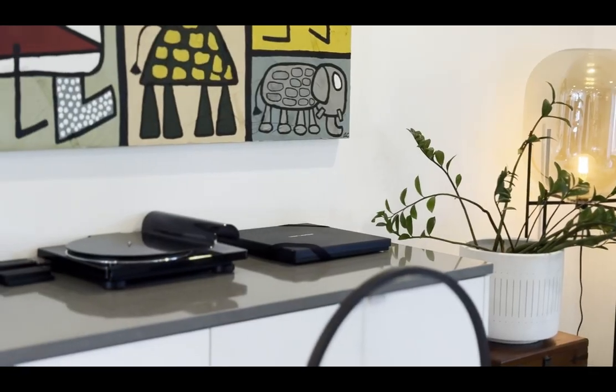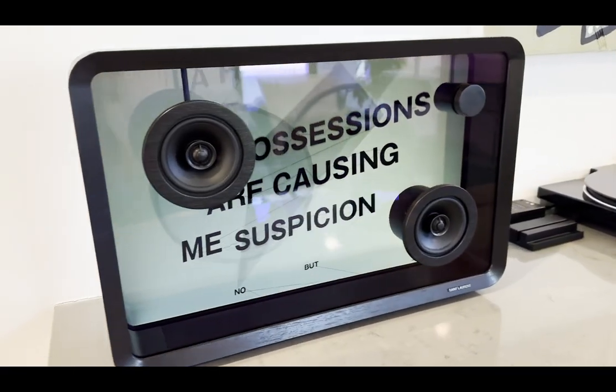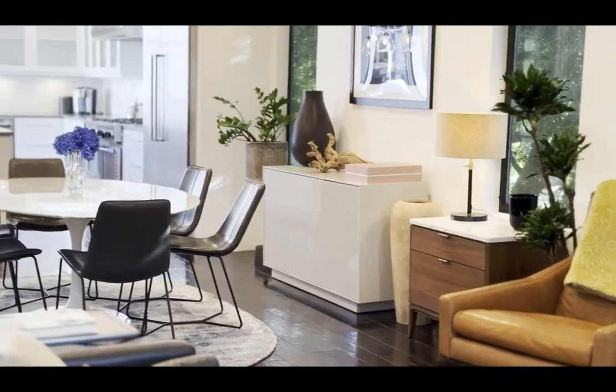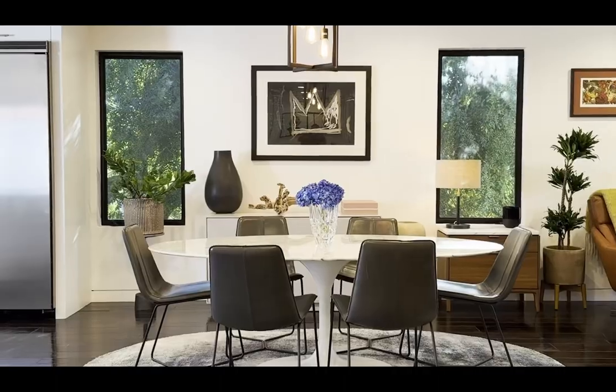Inside, we enter at the living room — check out the fun speaker showing the lyrics of the song that's playing. That's not technically included in the sale, but everything's negotiable. Note the open floor plan and the serene views of the trees outside.